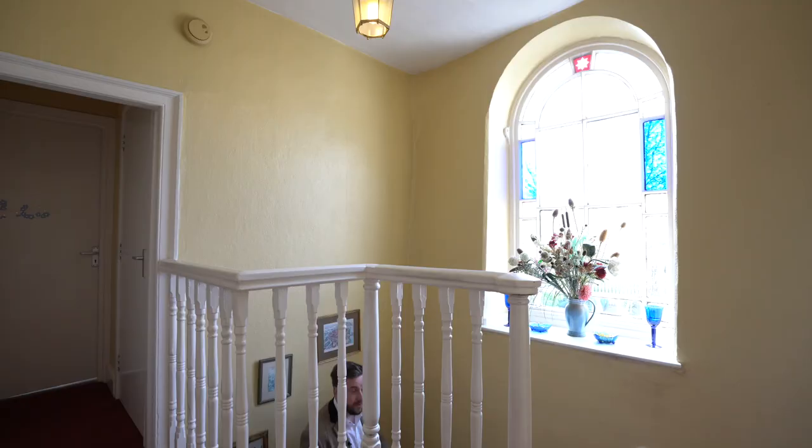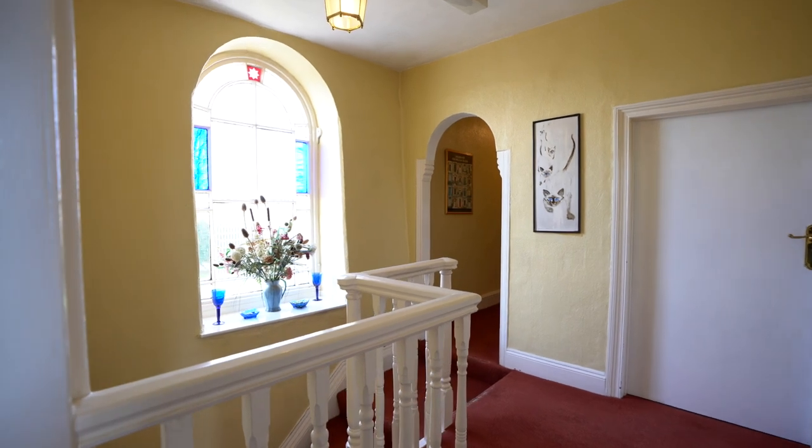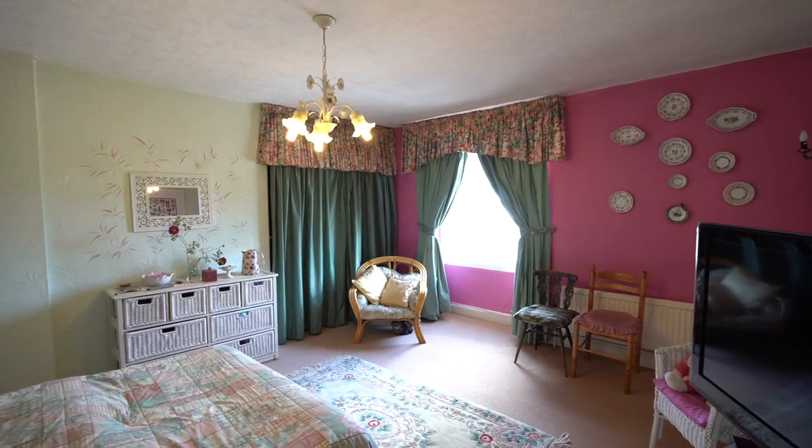Coming up to the first floor, you're greeted by this beautiful window, which floods the landing with light. There are six bedrooms, as well as two bathrooms.